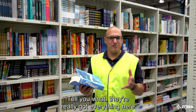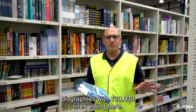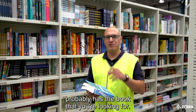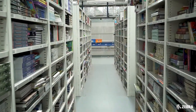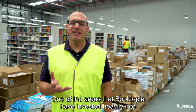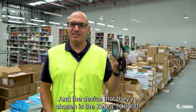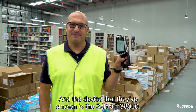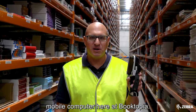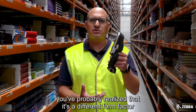They've really got everything here at Booktopia — fiction books, non-fiction, textbooks, biographies. With 130,000 lines sitting here, you can be sure that Booktopia probably has the book you're looking for. One of the areas Booktopia has invested heavily in is mobile computing to assist their picking and packing processes, and the device they've chosen is the Zebra TC8000.